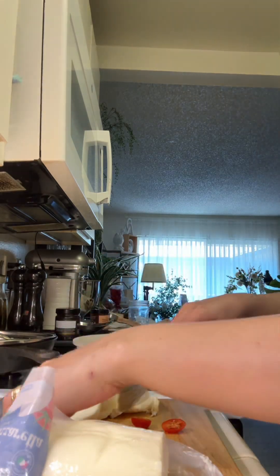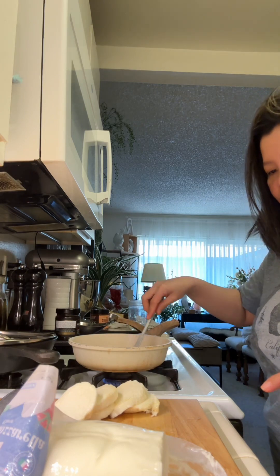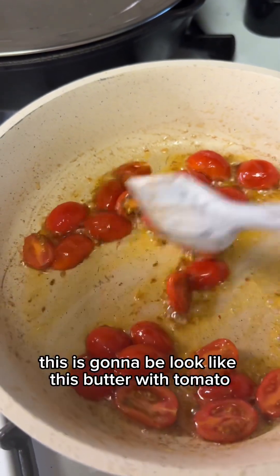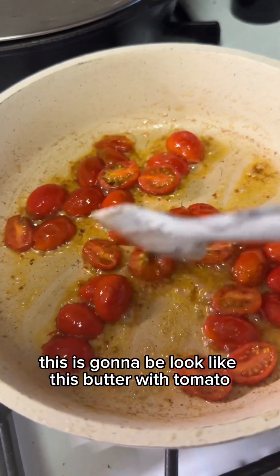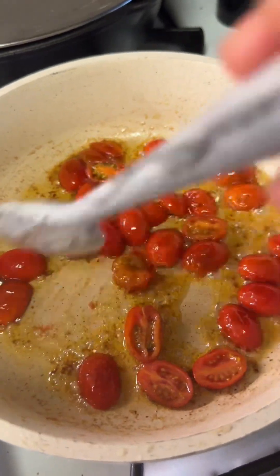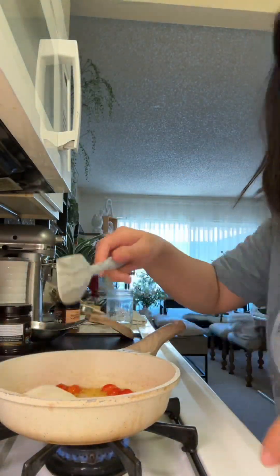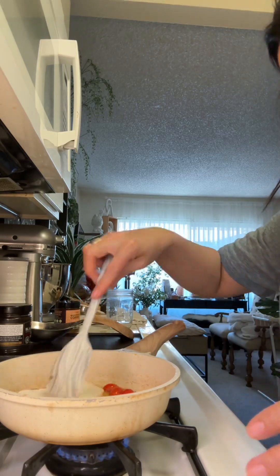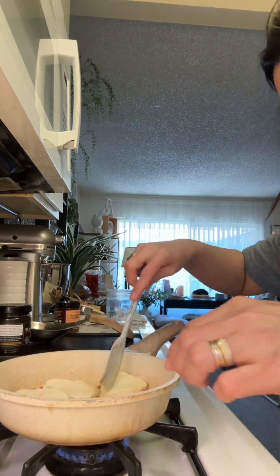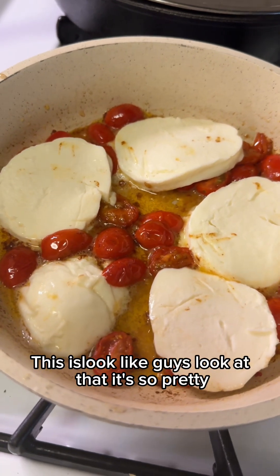Tomorrow I'll definitely cook this again — hundred percent — because I really love it. This is gonna look like this: butter with tomato. Now I'm adding the mozzarella cheese, guys. Look at that — it's so pretty!